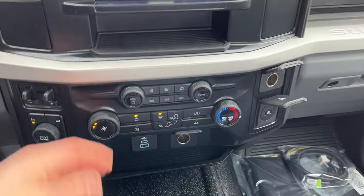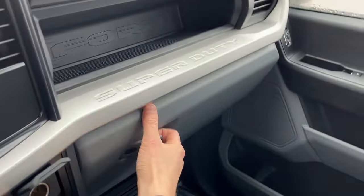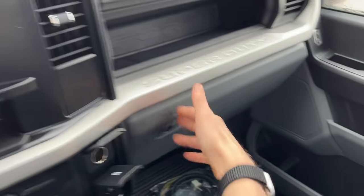There are plenty of power and storage options up front. This is equipped with the interior work surface — you can slide it forward and get storage behind it, and tilt the little table toward yourself as well. There's also storage above and inside the lockable glove box, making this a really nicely equipped chassis cab.